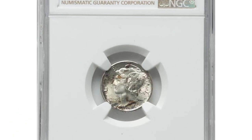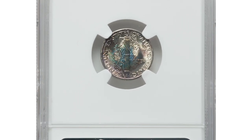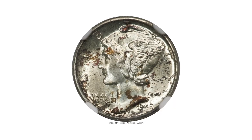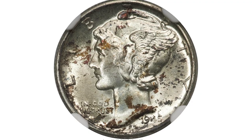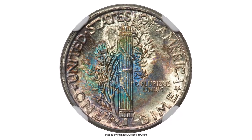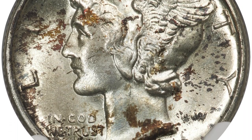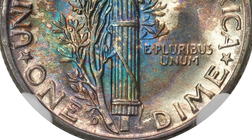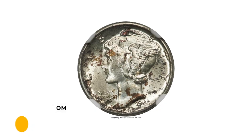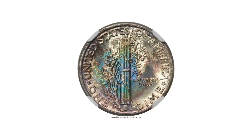This is the 1945-D Mercury Dime in MS68 condition with full bands designation. The 1945-D is a World War II issue that will never be rare in typical mint state; unlike its Philadelphia counterpart, full bands examples are plentiful, but at the MS68 level the issue becomes an important conditional rarity. This well-struck and pristine representative exhibits dappled tobacco brown and navy blue toning more prominently on the reverse. Sold on June 6, 2023, for $2,808 at Heritage Auctions.